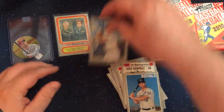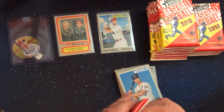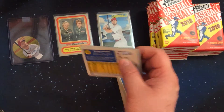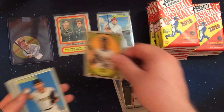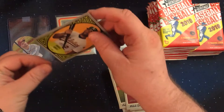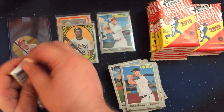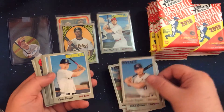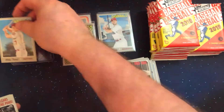I'll have to check after one of these how many duplicates we have. I'm pretty sure it's getting into the 40 or 50 duplicates on the basic short prints. New Age Performer — it's an insert set I've already completed. Mike Trout — that is one that we are looking for. So we'll set that one over here.